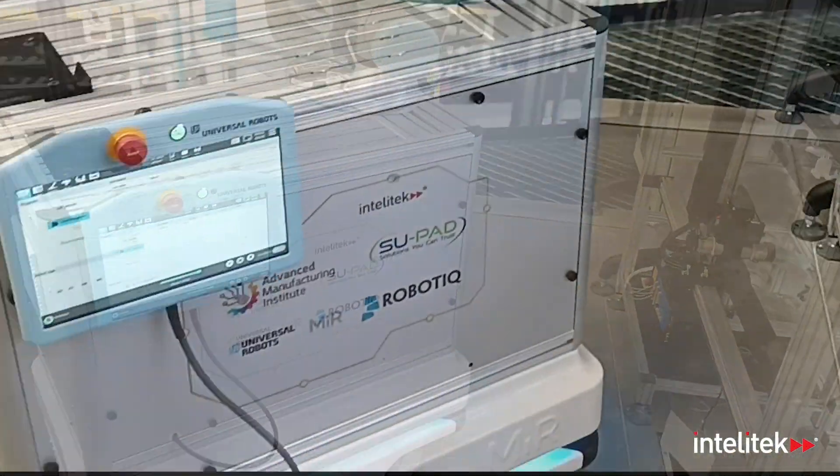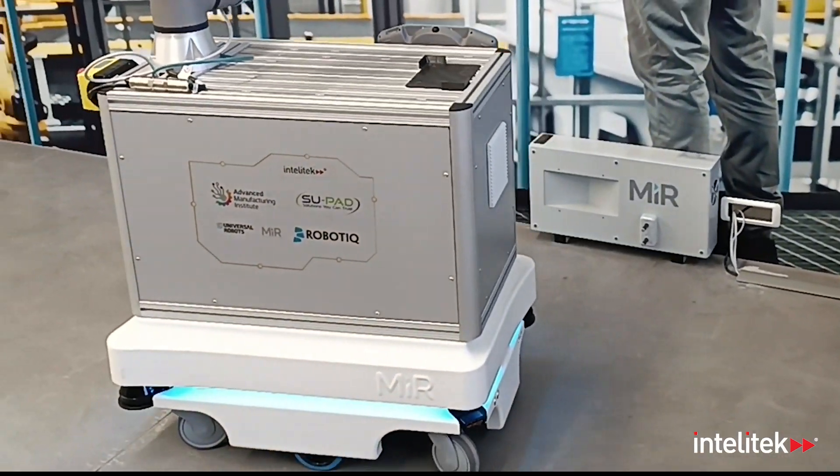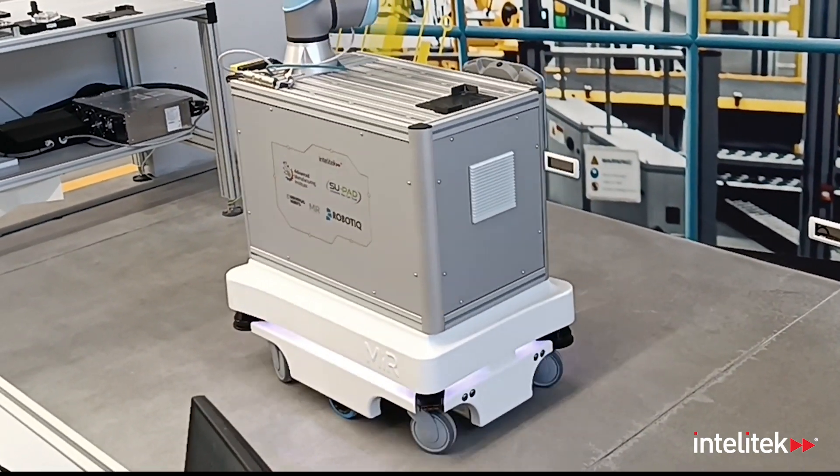But the true lifeblood of this setup is the mobile robotic system. Driven by an AMR — an autonomous mobile robot — items can be shuttled to and from the stations of the logistics center in the blink of an eye.